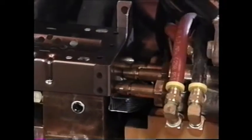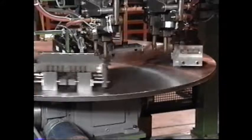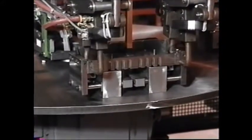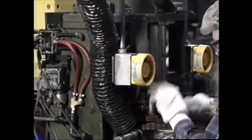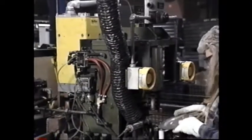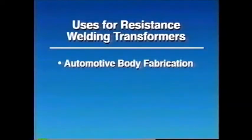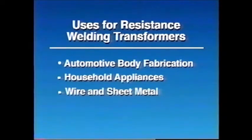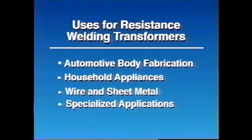Resistance welding transformers — the source of power behind a truly remarkable field of high-speed, high-volume, precision welding technology. Today you'll find resistance welding transformers hard at work in a broad range of metalworking industries throughout the world, from automotive body fabrication and household appliance manufacturing to wire and sheet metal fabrication and a wide variety of specialized applications.